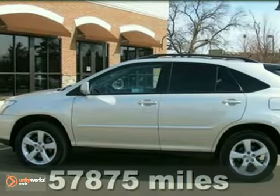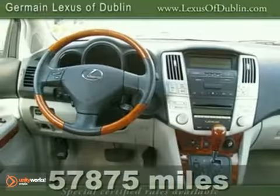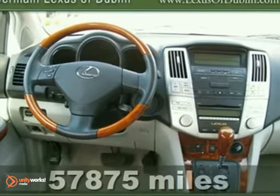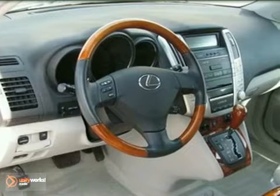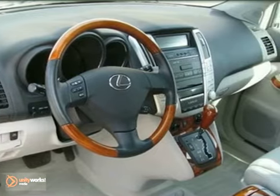You'll love this certified one-owner 2007 Lexus RX 350 lease return with a clean Carfax and a warranty. Its many features include all-wheel drive, premium plus package, and HID headlights.